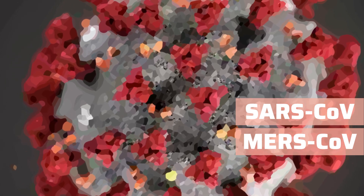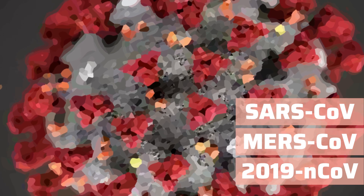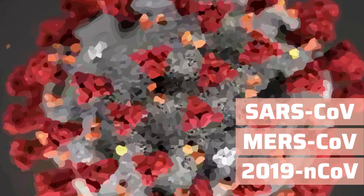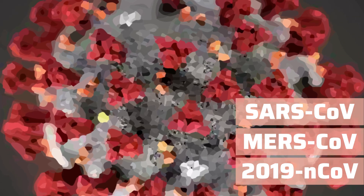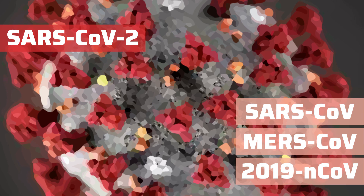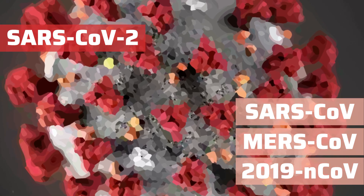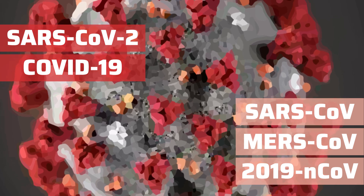Since this particular virus is a new strain, it was originally called 2019 novel coronavirus — novel meaning new — or 2019 nCoV, before giving it an official name SARS-CoV-2. The disease caused by this virus is called the coronavirus disease, or COVID-19.